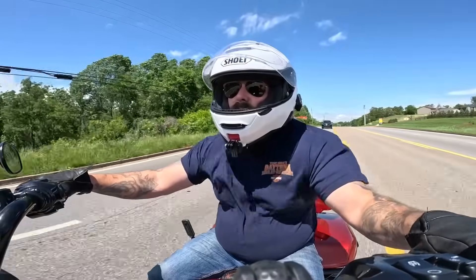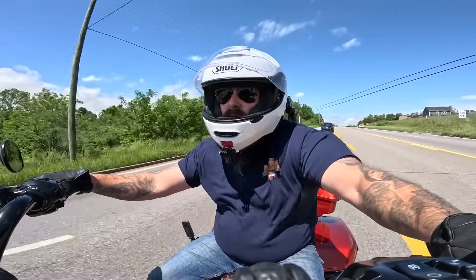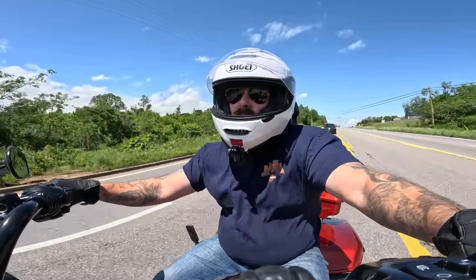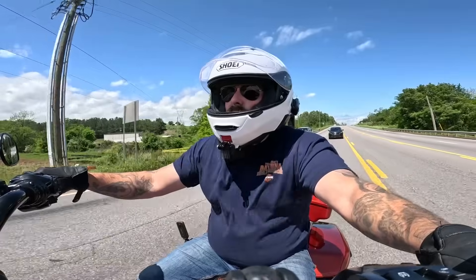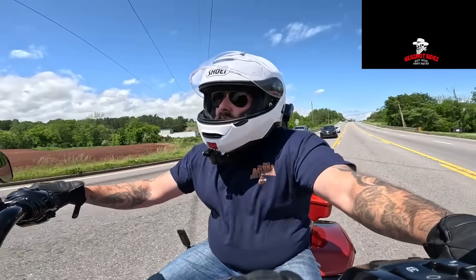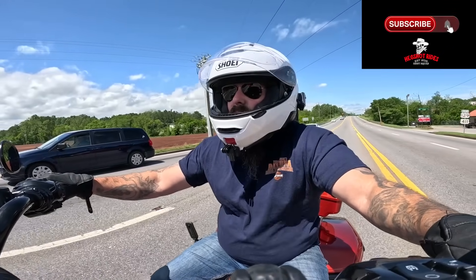Why do Harley riders hate rider aids on their motorcycles? That's what we're going to talk about today as I expand upon a short I made a couple of weeks ago that got a pretty intense conversation started around rider aids. I'm going to make a case for why so many people don't like rider aids, and also why I believe rider aids are beneficial to all motorcyclists, including Harley riders.